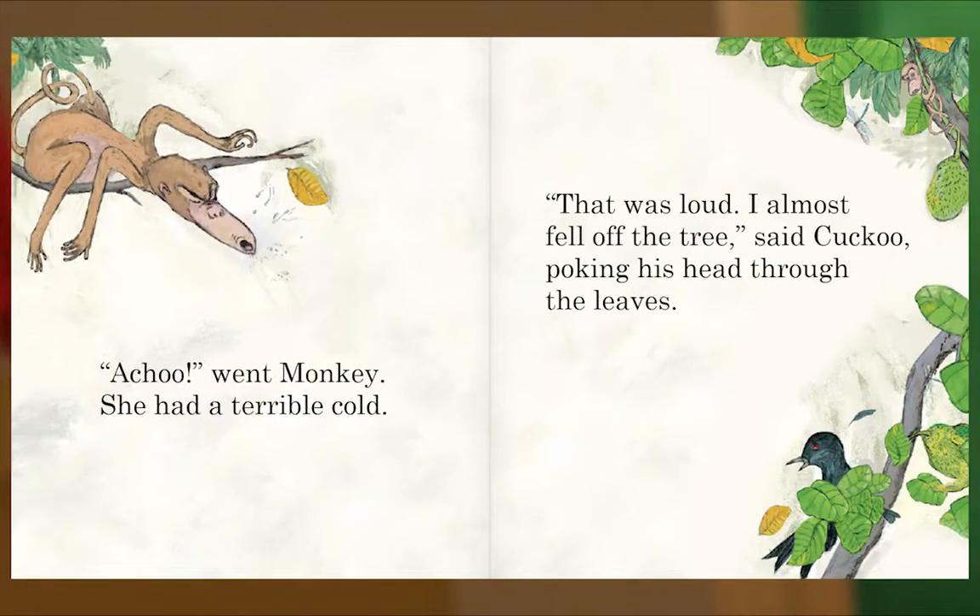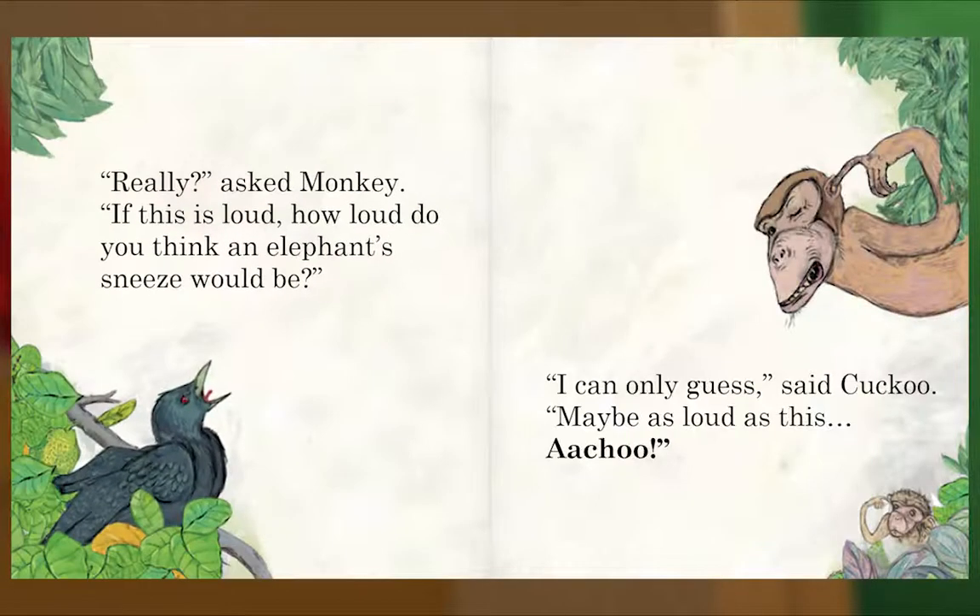Achoo! went Monkey — she had a terrible cold. 'That was loud! I almost fell off the tree,' said Cuckoo, poking his head through the leaves. 'Really?' asked Monkey. 'If this is loud, how loud do you think an elephant's sneeze would be?' 'I can only guess,' said Cuckoo.